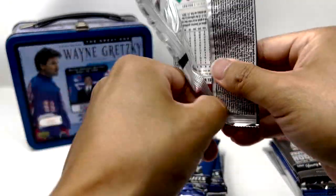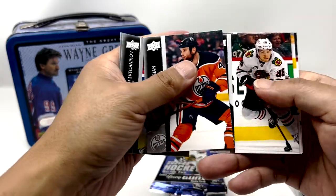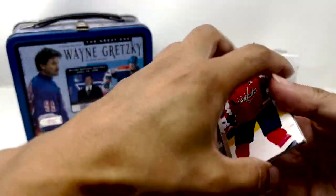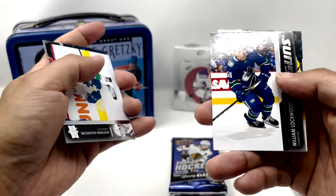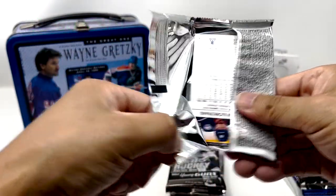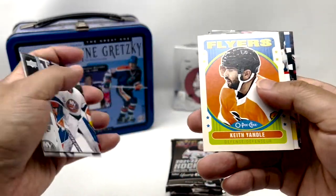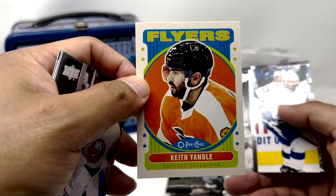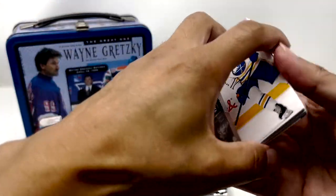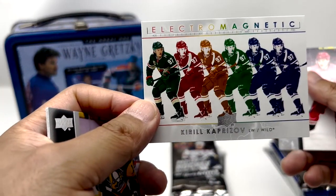Stack two, starting with Series 2. Martin H, Dazzlers. Keith Yandel. Now back to Series 1 — Kaprizov, Electromagnetic.